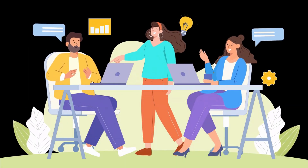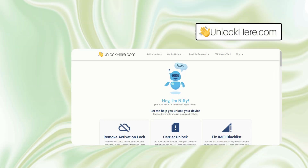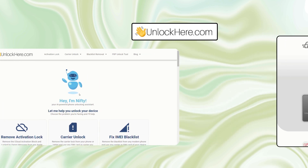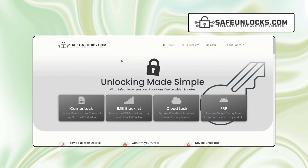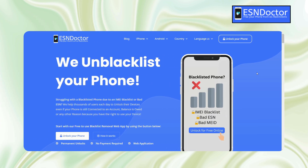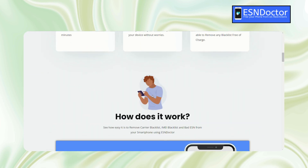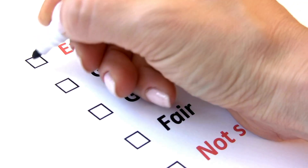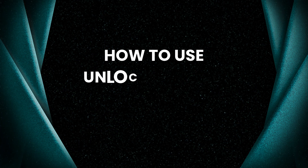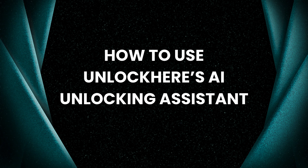Let's talk about some services that offer to remove a blacklisted IMEI. You might have heard of UnlockHere's AI-powered unlocking web app — it's fast, totally free, and very reliable. Then there's Safe Unlocks, a well-established service that offers solid help for just a dollar. And if you need something more specialized, ESN Doctor is known for specifically handling IMEI blacklists. Knowing how to use these services properly will ensure the best results. Next, I'll show you how to make the most of UnlockHere's AI unlocking assistant to get your device back up and running.